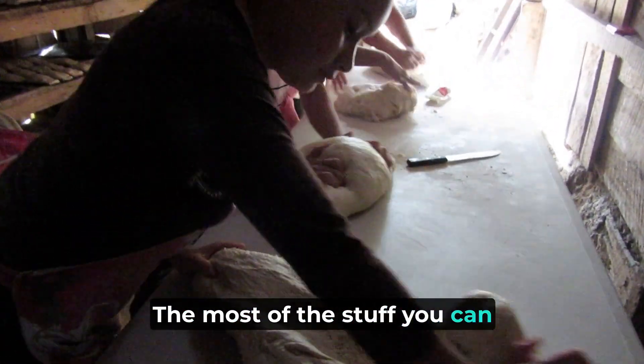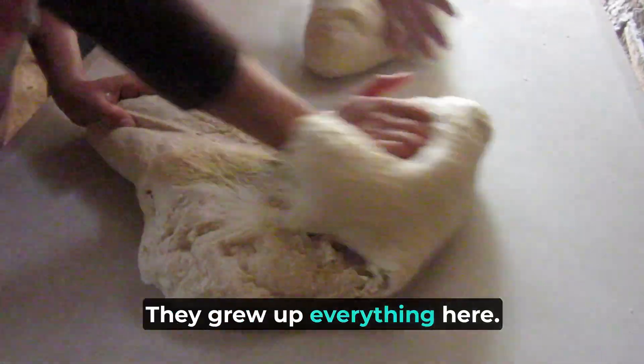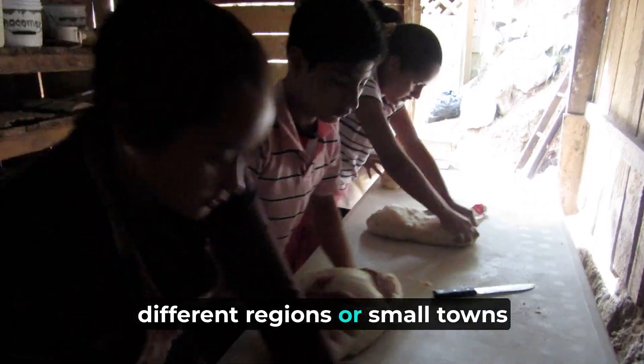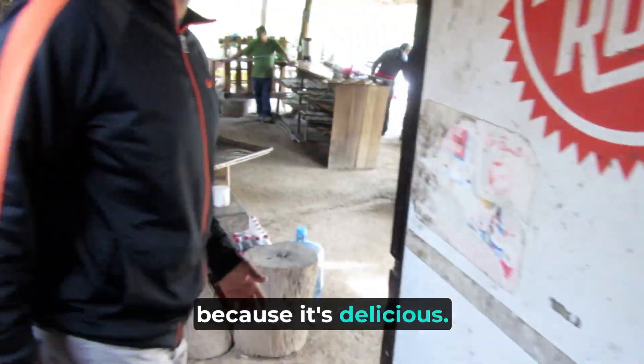Most of the stuff you can see here inside the bread is just very organic. They grew up everything here. That's why this place is so famous — not only in Puerto Vallarta. A lot of people drive from different regions or small towns just to come here and buy bread because it's delicious.